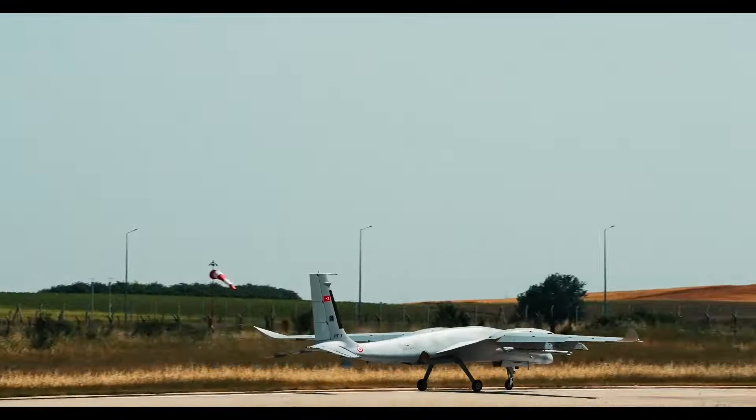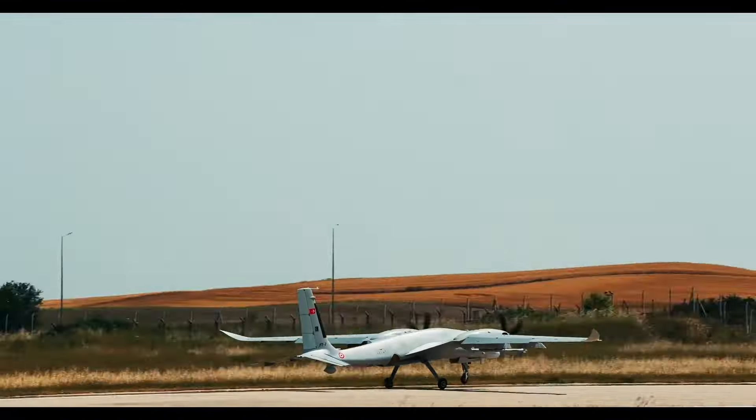When we consider the impact Baykar and Roketsan's 14-kilometer-range MAM-L munition has had on the battlefield, we can understand the potential of the UAV-230 and UAV-122 missiles with a range of 150 kilometers and much higher speed and precision.